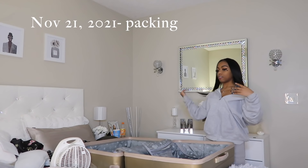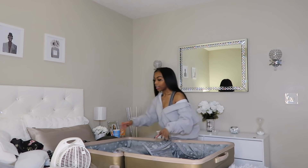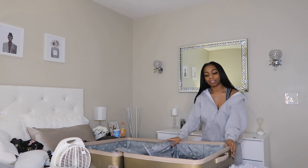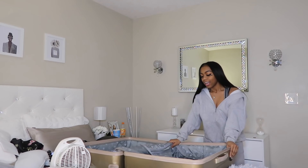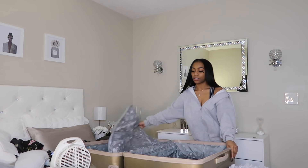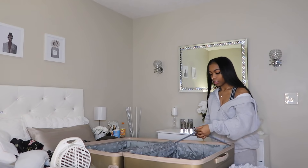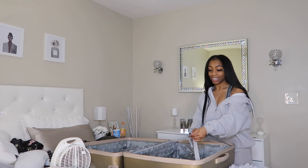It is literally gonna be the start of my vlog now. Right now it is 7:22 and I'm about to start packing my bag. I'm quite excited, you guys know that. This is gonna be my first time getting on a plane — my first plane ride.